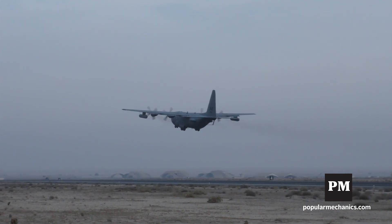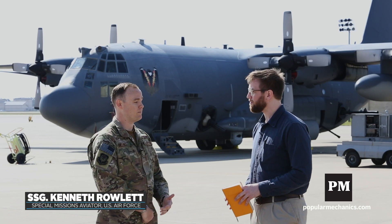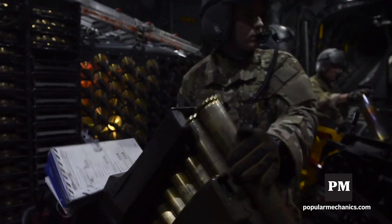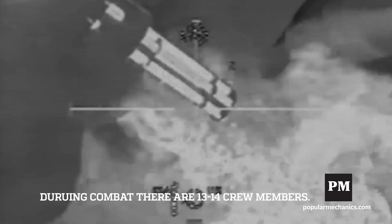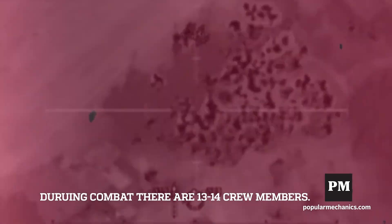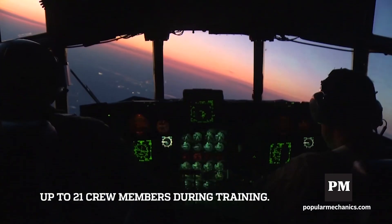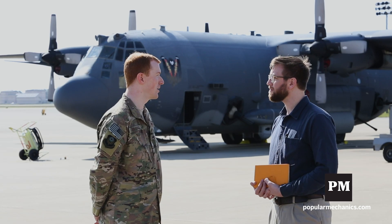As a gunner, our primary role is to maintain the weapons, and whenever a weapon malfunctions, it is our job to get in there and ensure that weapon gets back to working shape so we can continue to prosecute the enemy. In combat, we normally carry 13 to 14 crew members. At home station, because of training, we can have up to 21 on the airplane. We have a lot of moving pieces with experts in different crew positions, which really helps build our combat situational awareness.